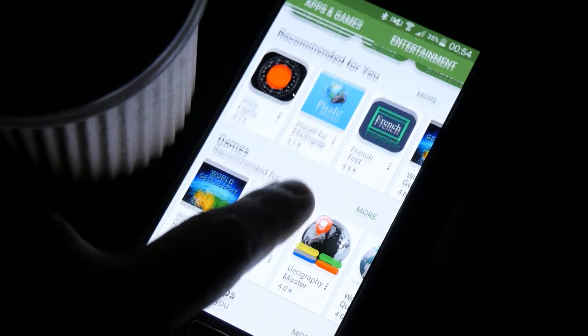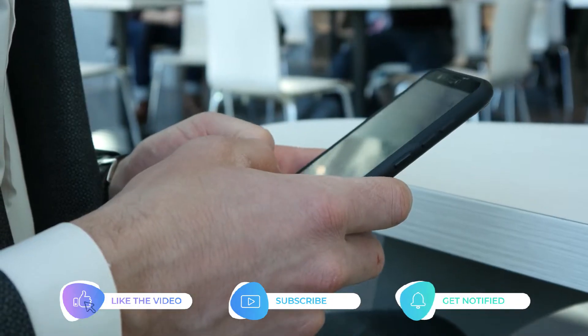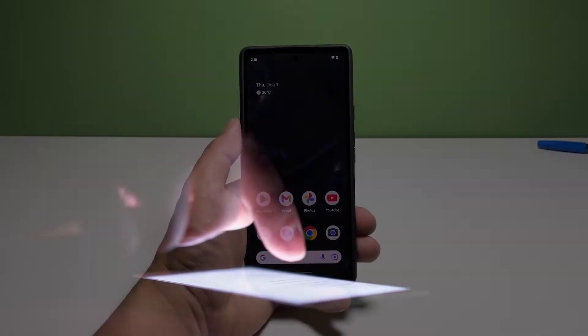So in this video, we will show you how to fix a Pixel 7 that can't receive calls. Now going back to our topic, here's how it's done.